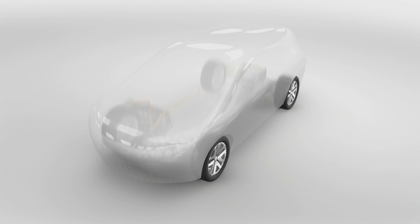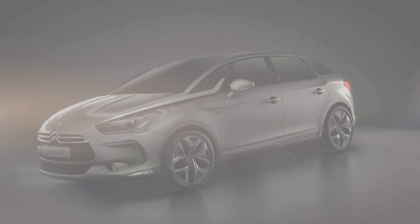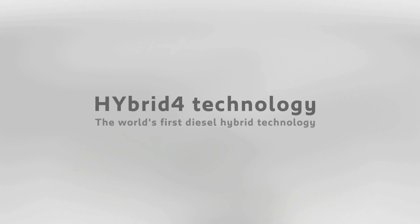Hybrid 4 Technology will be launched in 2011 on the Peugeot 3008 and then on the Citroën DS5.